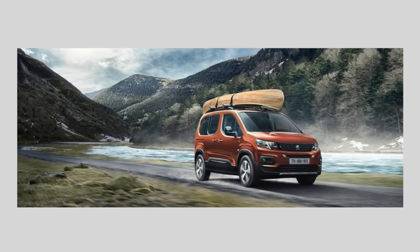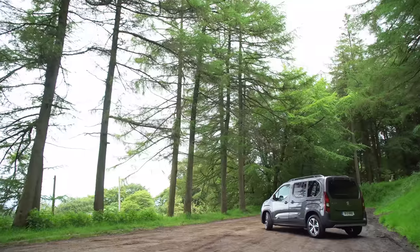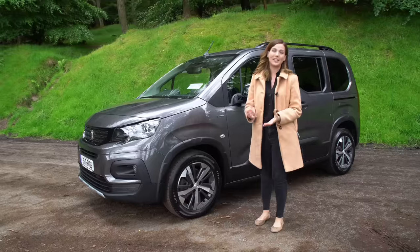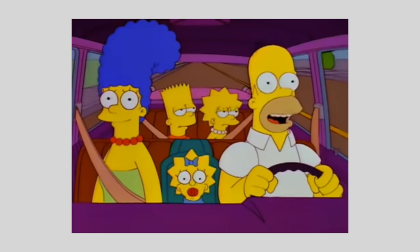But even if you don't have a canoe, this is a car so overtly functional that it does a full 360 and becomes cool again by not trying to be cool at all. It's hip to be square.